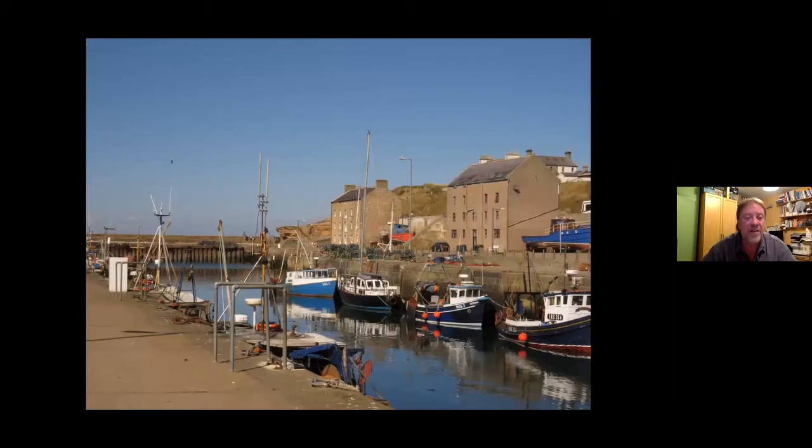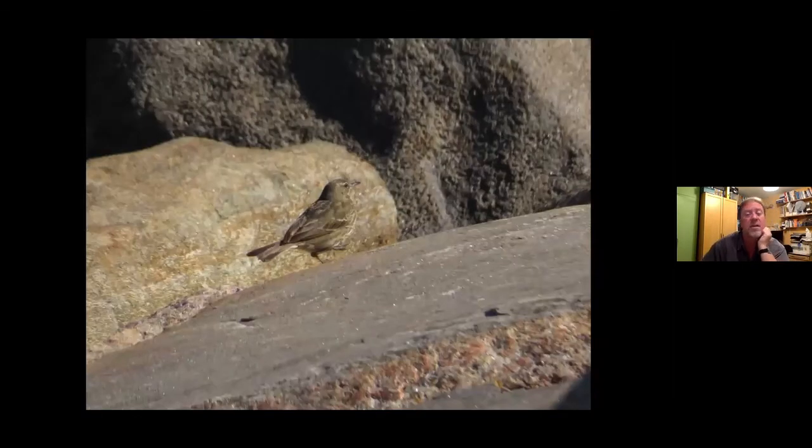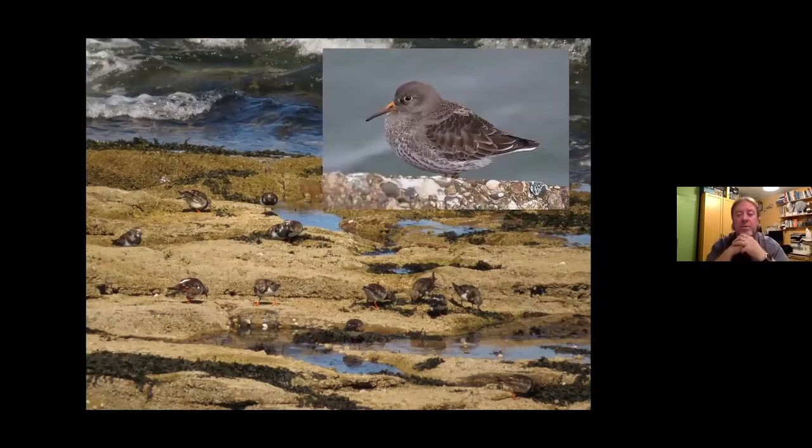This is Burghead — totally different habitat to the Findhorn I was showing you earlier. It's a much more rocky coastline. In summer it's got a lot of terns and things — these are Sandwich Terns — and it's got rocky bits with things like Turnstone. In winter it's worth keeping an eye on flocks of Turnstones because sometimes you'll find Purple Sandpiper in amongst them. Anywhere along that coast where you've got rocks, you've got a chance of Purple Sandpiper — they're not common but you can certainly find them.